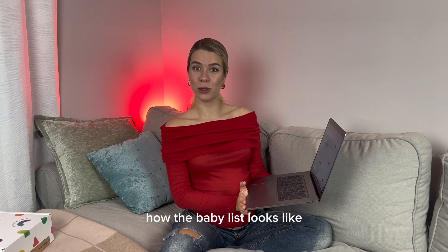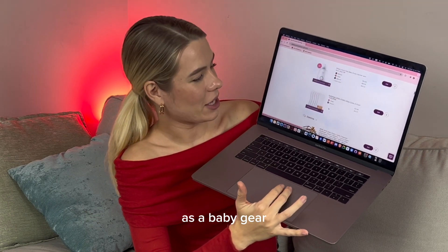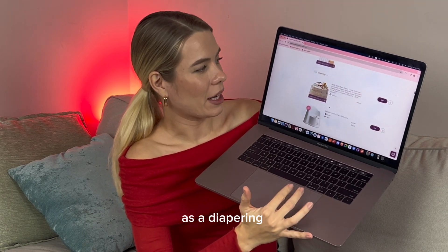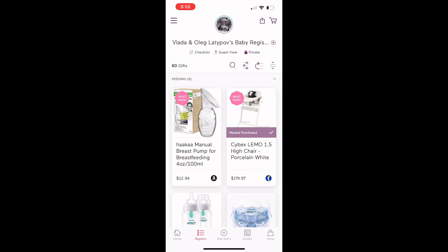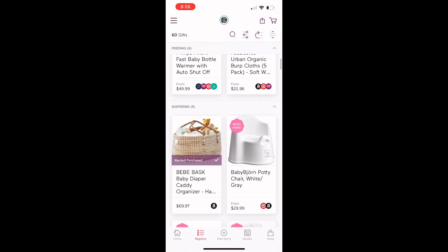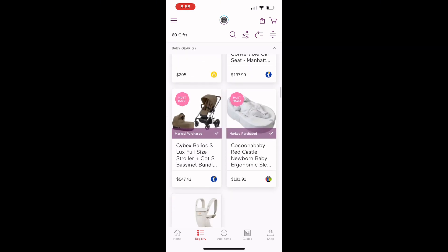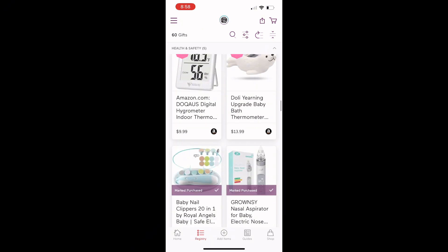Here's how the Babylist looks. They have such cool categories like feeding, baby gear, and diapering. Here is the Babylist app — I'm showing you it from my phone. Look at these categories, which I was talking about, and that's what's going to be your first step of preparing for your baby.